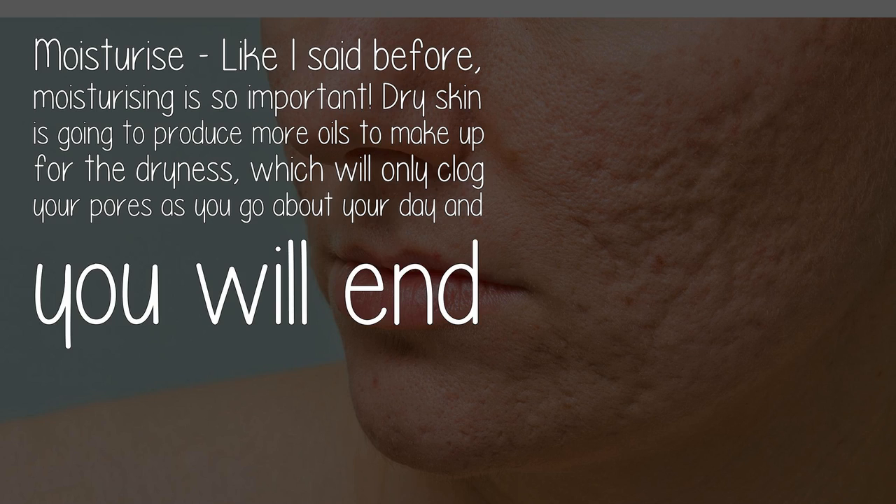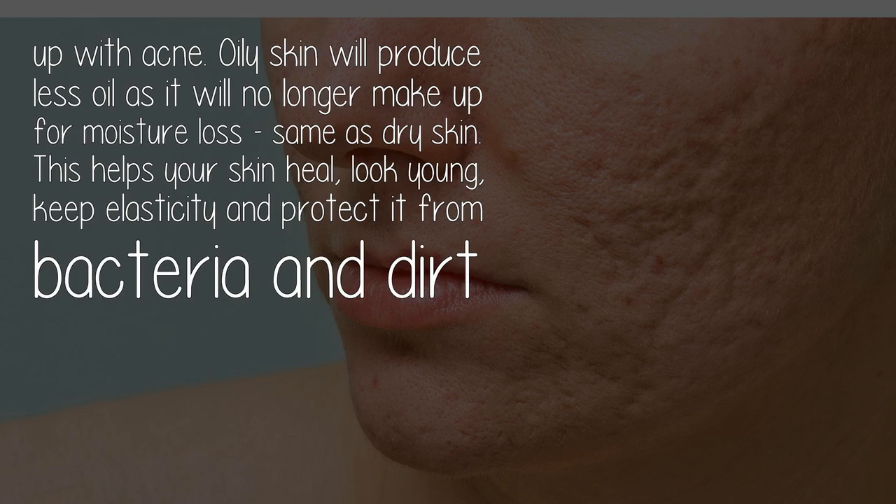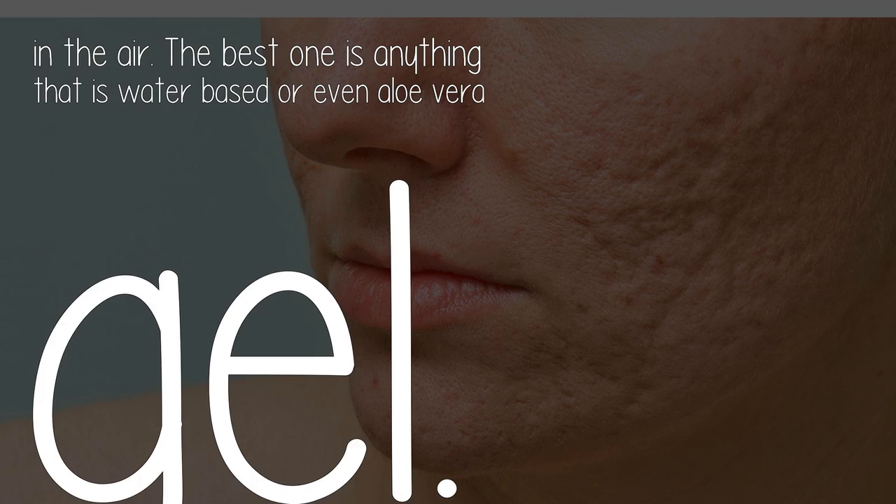Moisturize. Like I said before, moisturizing is so important. Dry skin is going to produce more oils to make up for the dryness, which will only clog your pores, and you will end up with acne. Oily skin will produce less oil as it no longer needs to make up for moisture loss. Moisturizing helps your skin heal, look young, keep elasticity, and protect it from bacteria and dirt in the air. The best options are anything water-based or even aloe vera gel.